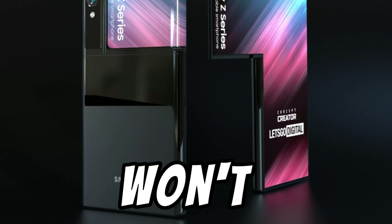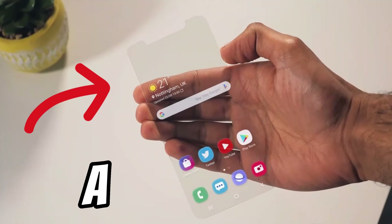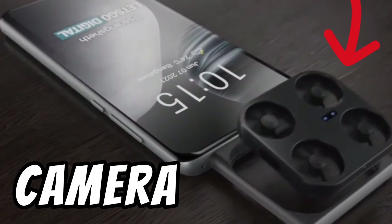These are the smartphones that you won't believe will be real. This is a transparent phone and this is the drone camera phone.